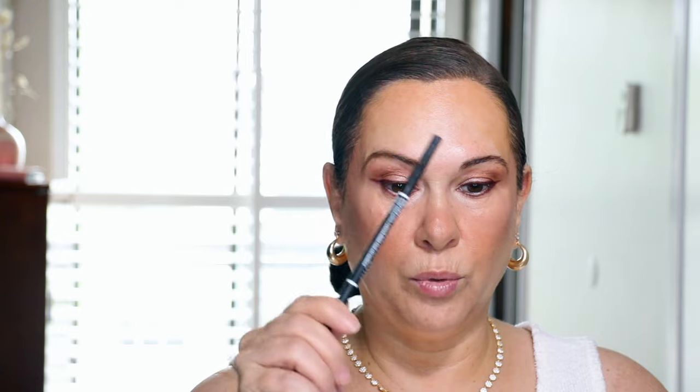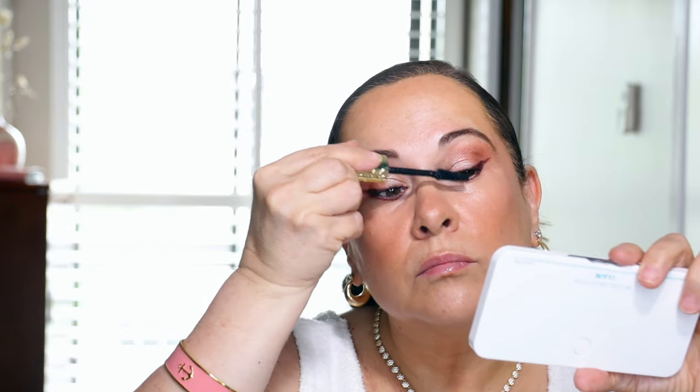I'm looking through this mirror and it still has the plastic on it — so warped! I need to take the plastic off. Let's finish the eyes and do my brows. I'm using the NYX Professional Makeup Micro Brow Pencil in brunette for my brows.